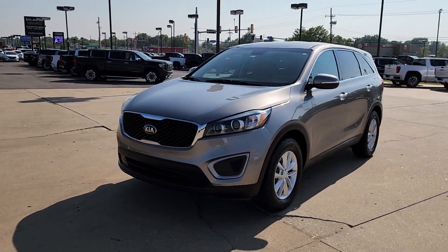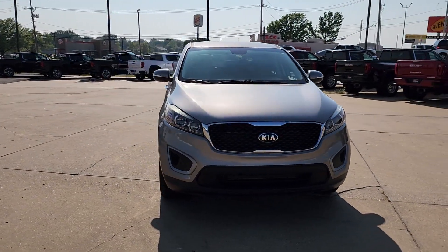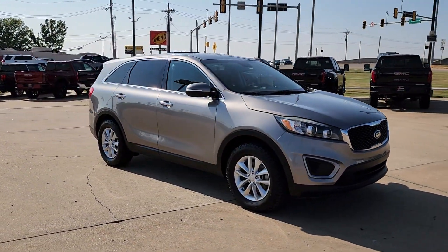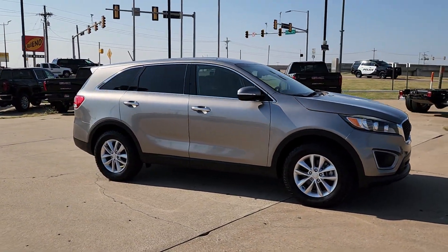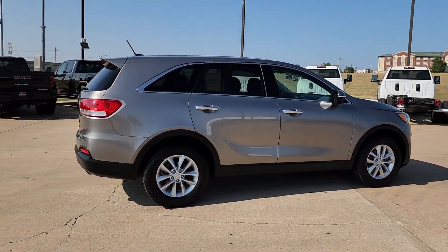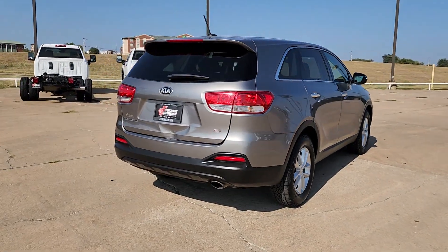Look no further than the 2017 Kia Sorento. With less than 120,000 miles on the odometer, this vehicle stands out from the rest. Answer the call to adventure in this sleek Sorento. Prepare to fall in love with its spacious cabin with comfortable seating for 7, its super smooth ride, and its standard infotainment system.